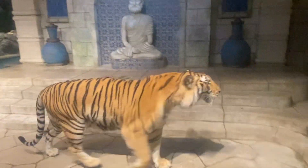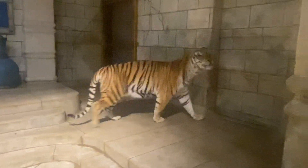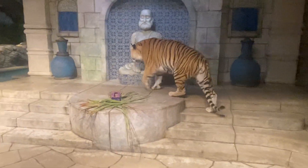We do give our tigers gorge days and fast days as well. Gorge days are where we give them much more food than they would commonly be getting. Fast days are where we give them 5 to 10 pounds of meat. This is just to emulate those natural gorge and fast cycles.